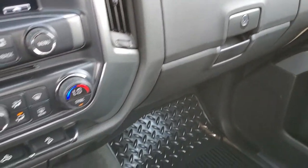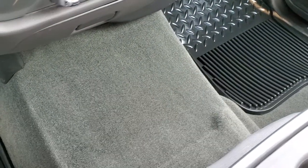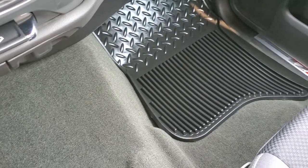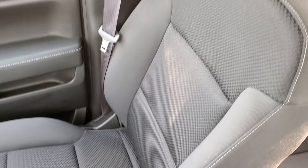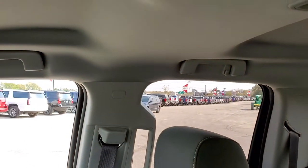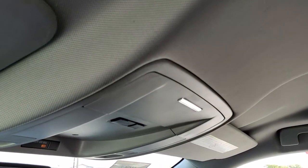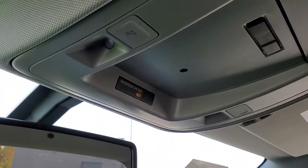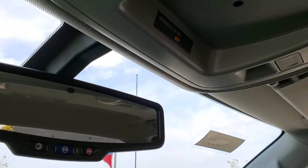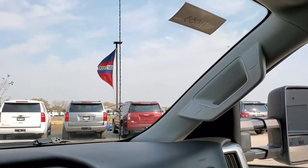You do get dual glove boxes. Look how clean that carpeting and floor mat is — very, very nice passenger side seat, no rips or tears. The headliner is in excellent condition as well; I didn't see any stains or rips or tears. This truck smells very clean inside — I don't think it's ever been smoked in. Has map lights up there, and you do get OnStar and SOS buttons in the rear view mirror.